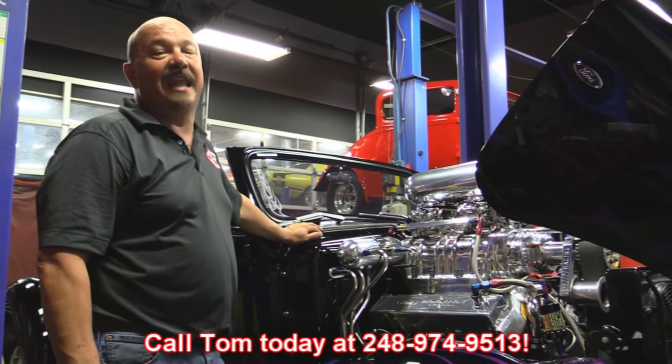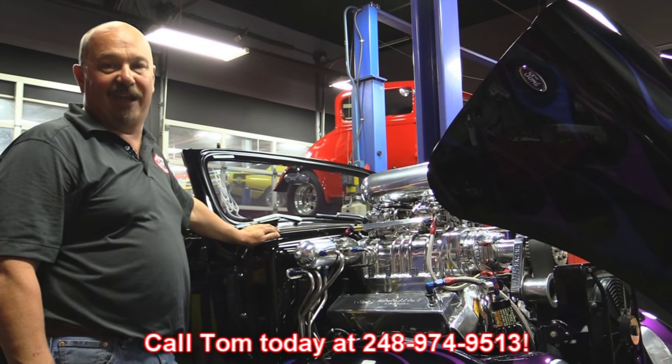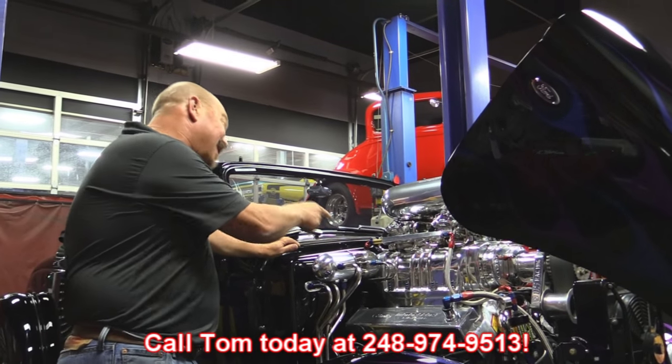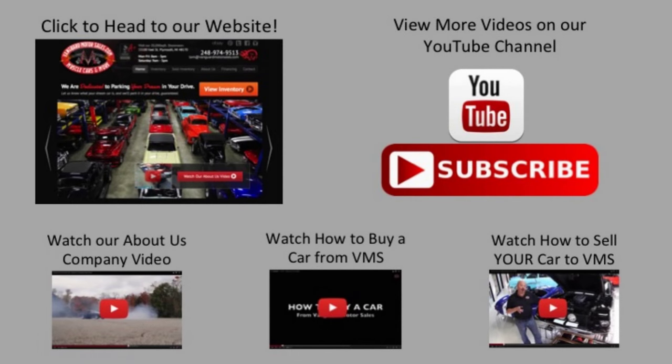Give us a call at 248-974-9513 and let Vanguard Motor Sales park this monster in your driveway. We've made it really easy for you — click on any one of these five pictures here and it'll take you right to whatever you're interested in. We'll give you about 30 seconds to click these pictures; if you need more time, just go back in the video and click that picture.